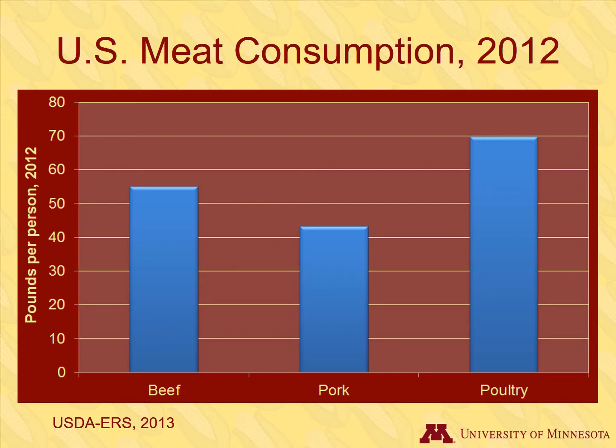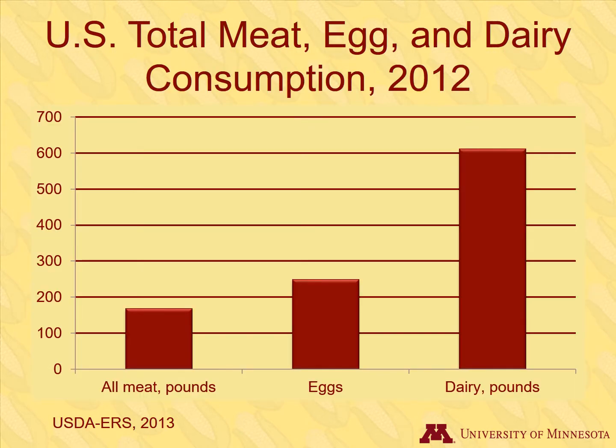Americans consume many pounds of beef, pork, and poultry per capita. In addition to 168 pounds of meat, Americans on average also consume 250 eggs and over 600 pounds of dairy products. All of these chickens and dairy cattle need to be fed many pounds of corn and other feed.